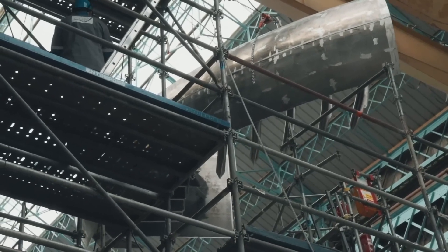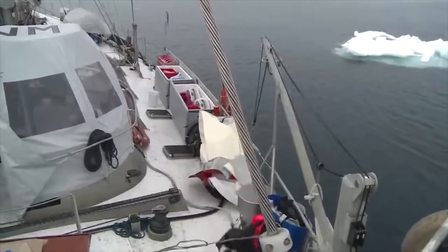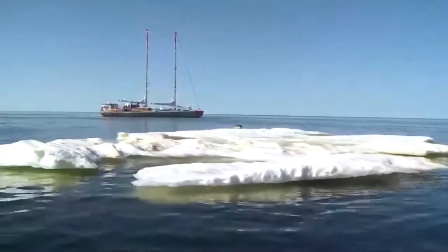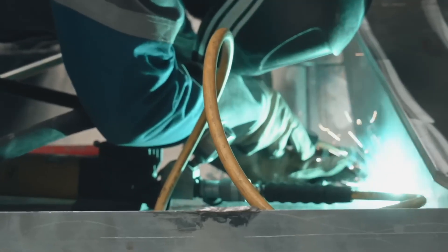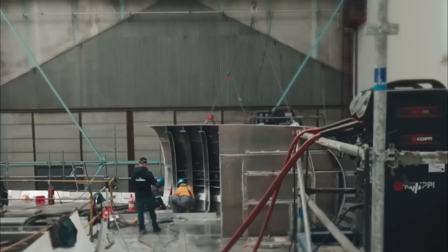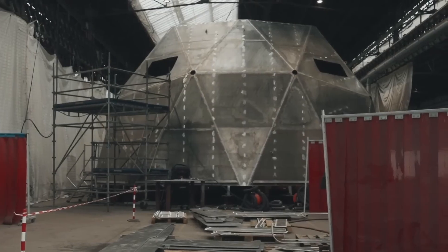The Tara Polar Station is a uniquely engineered floating laboratory designed to withstand the harsh conditions of the Arctic. Its oval-shaped hull, made from 20-millimeter thick aluminum sheets, is built to endure the crushing pressure of ice, allowing it to rise with the force instead of being crushed. The station's construction involved innovative techniques, such as multi-pass welding, to handle the challenges posed by the extreme cold.